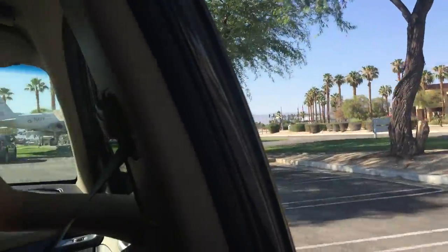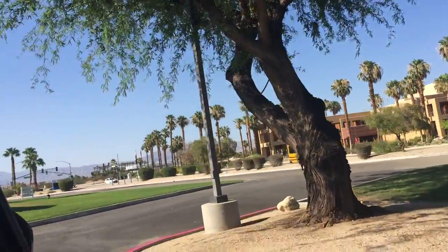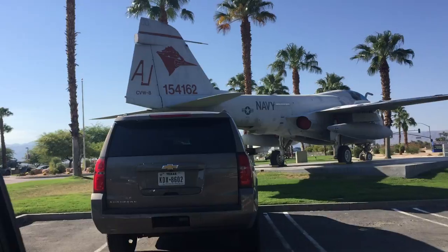Okay, this is a Grumman E-6 Intruder. Very cool because it has a bird on its tail. Okay, next plane.